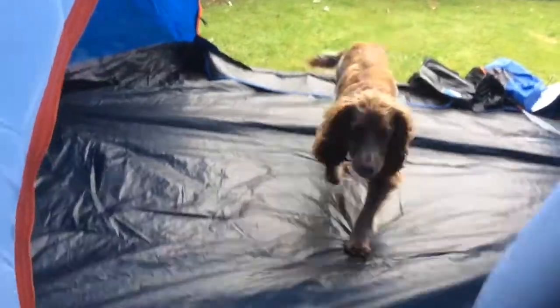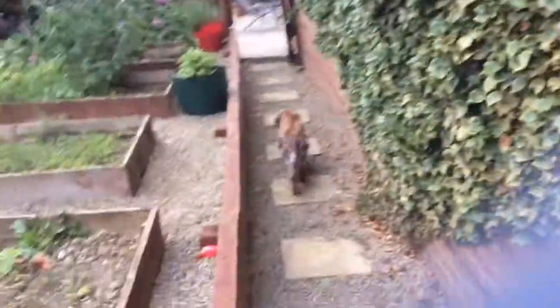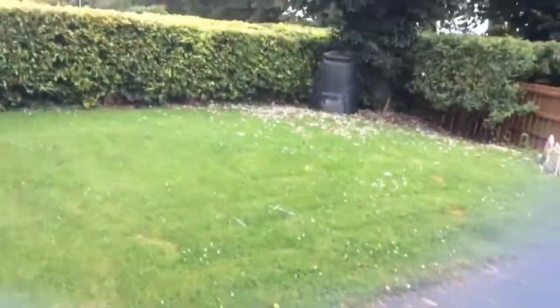And in this bit... Isla! And in this bit of the garden... is grass.